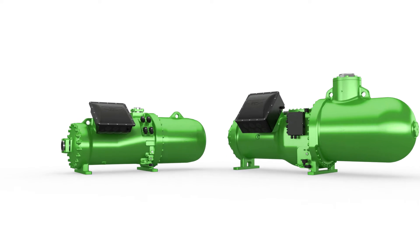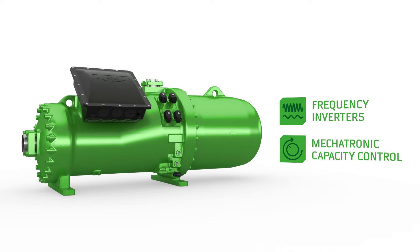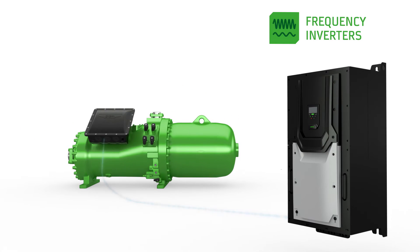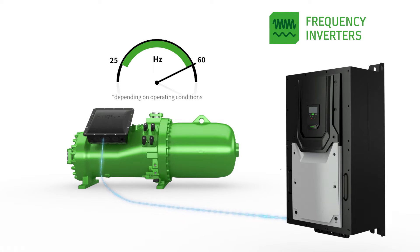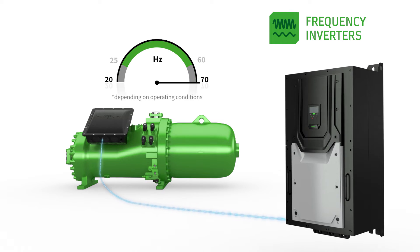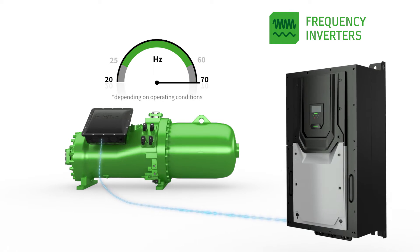As a second type of capacity control, Bitsa screw compressors can be operated flexibly with vendor-independent external frequency inverters. The compact screw compressors offer a standard frequency range from 25 to 60 Hz, with extension of the frequency range possible up to 20 to 70 Hz for selected operating conditions.